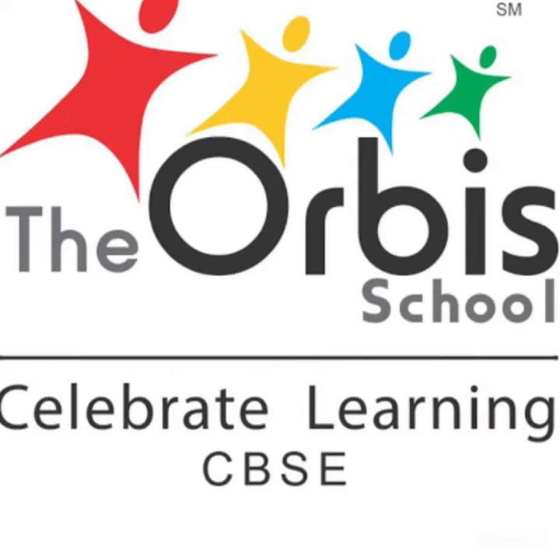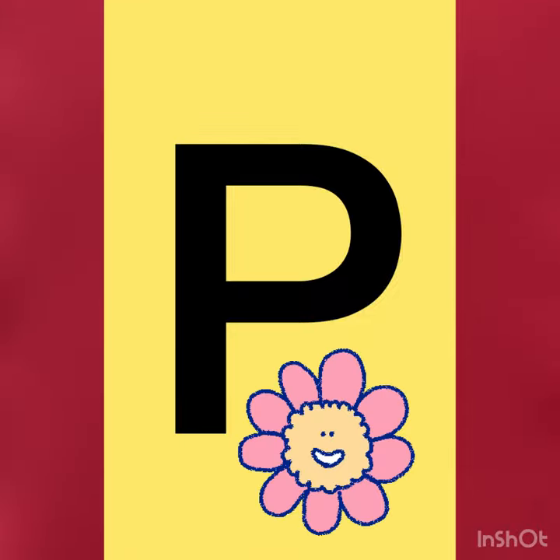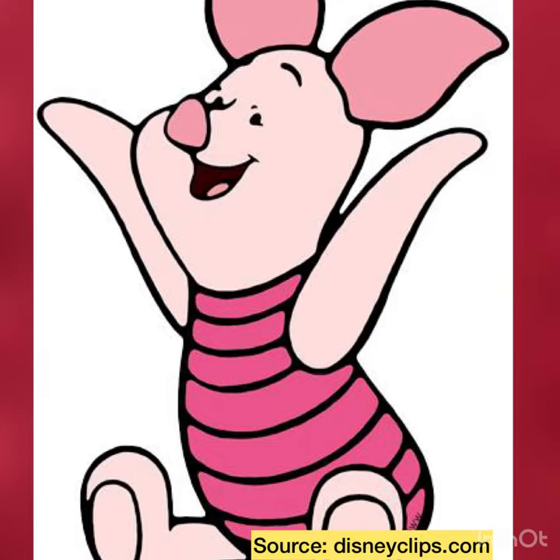Hello everybody, welcome back to another lesson. Today we are going to learn a new letter — letter P. So children, let's start with the letter P story. This is Piglet. Isn't Piglet cute?